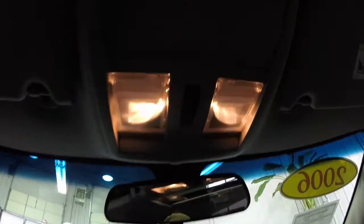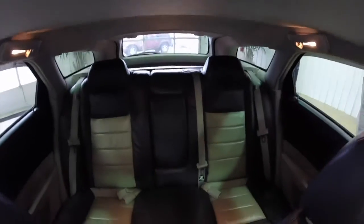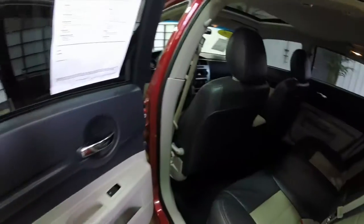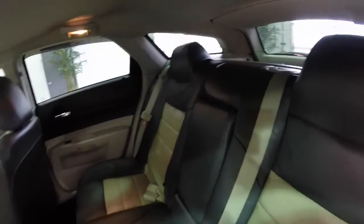Overhead — it's the switch for your power sunroof. And a quick look at the back seat as well. It does fold and the center armrest has cup holders integrated.